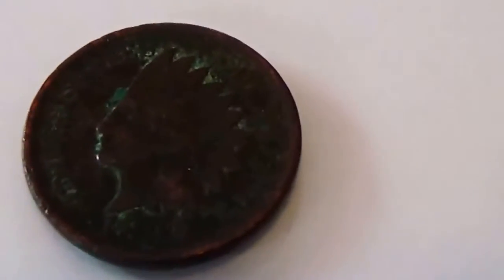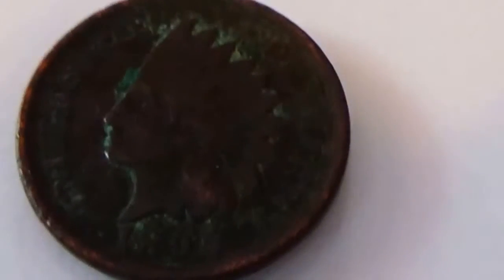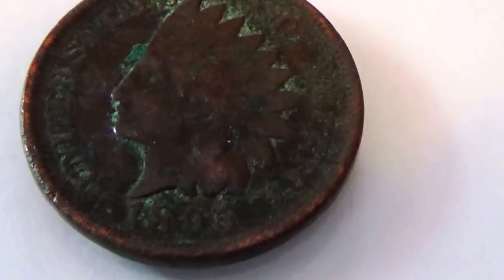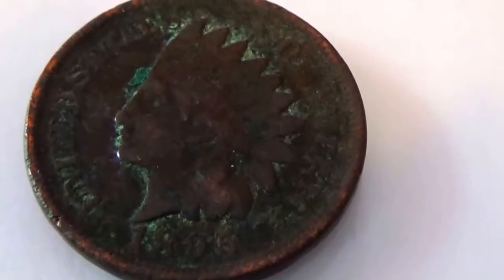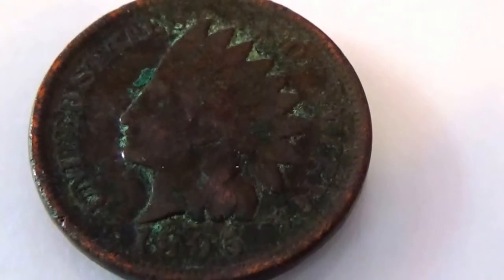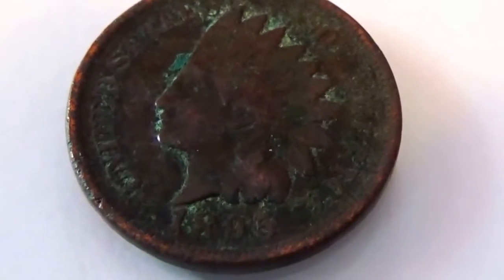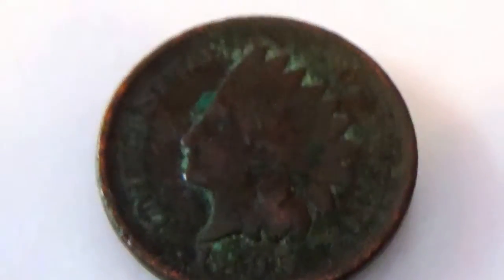And we have another one here — the 1895. Let's see if I can get it so you can see the date on it. There we go, there's the 1895 Indian penny. And on the back side it just has the one cent.